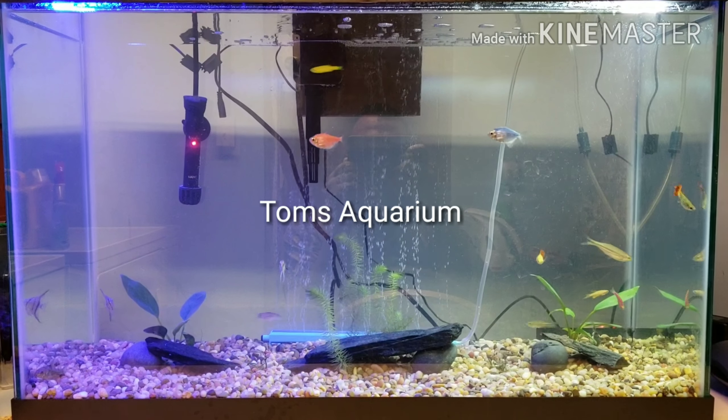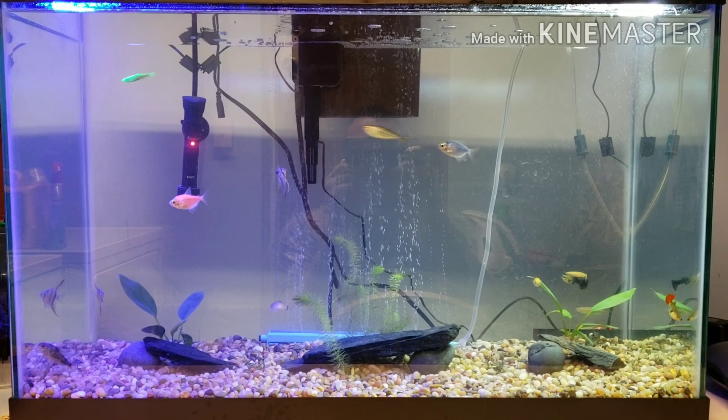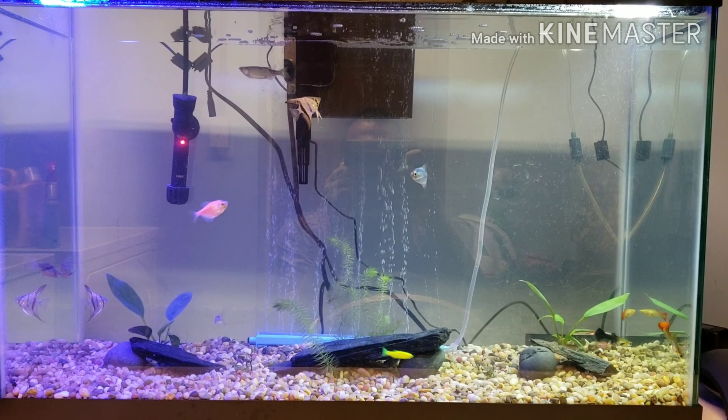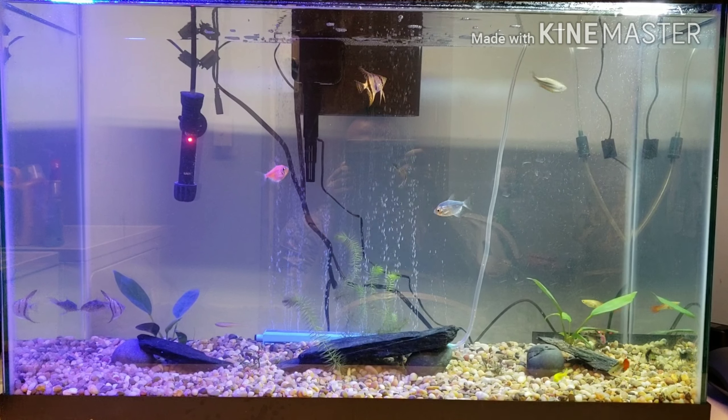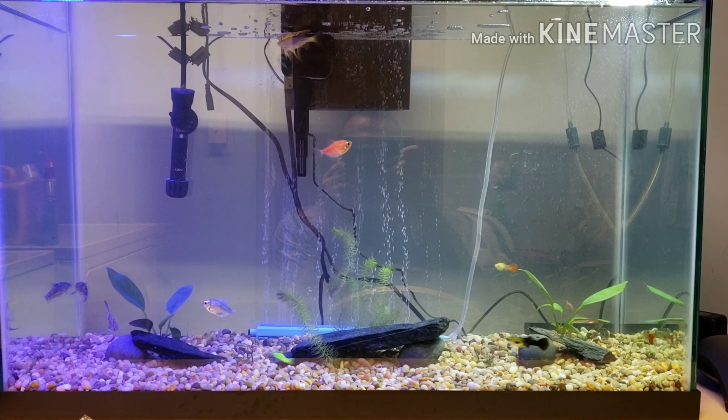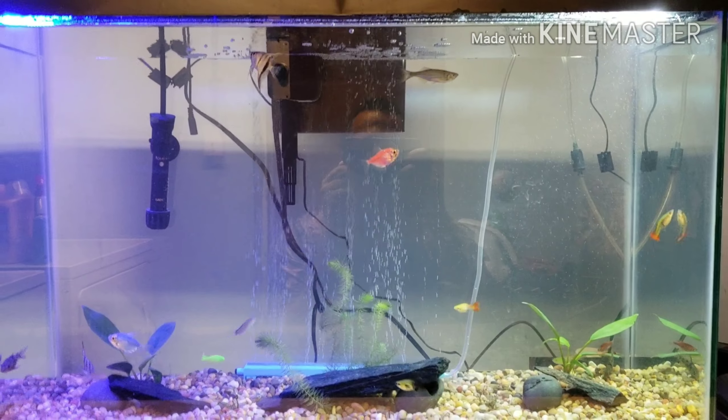Look at all those beautiful creatures! Just wanted to share this aquarium with you all. This has nothing to do with Tom's Gold Dirt, but it's a hobby of mine and my children love it.